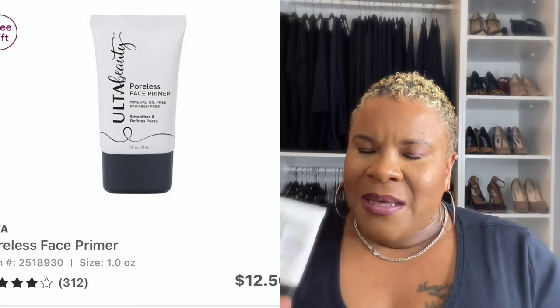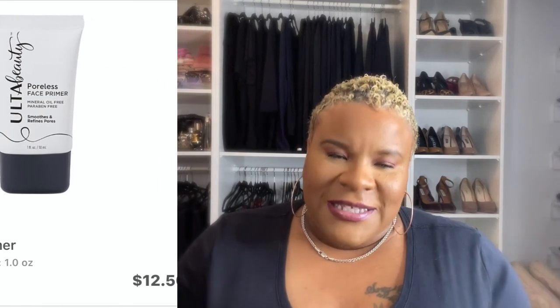This one is the Ulta Beauty Poreless Face Primer. This isn't the best — it's okay. I know I said these are my favorites, but this one is just okay. If your pores aren't super large, you could probably get away with something like this. I don't feel like I get the bang for my buck — I need something that's really going to close my pores up. I think this works alright for forehead or chin, but for the larger pores on my cheeks, it's not ideal.